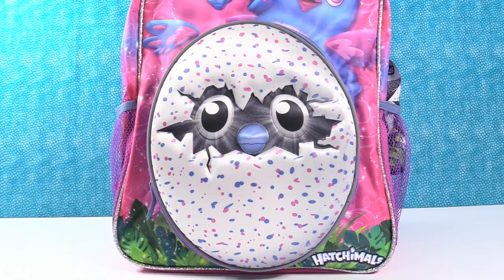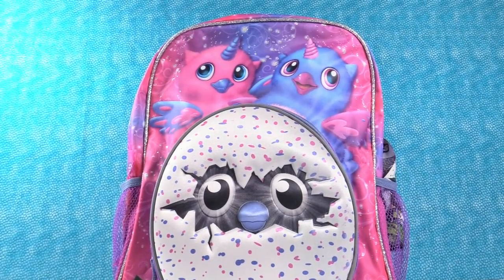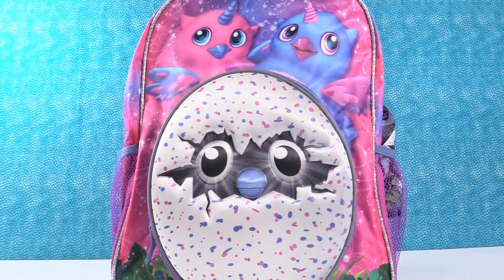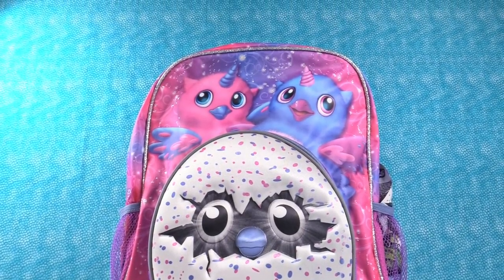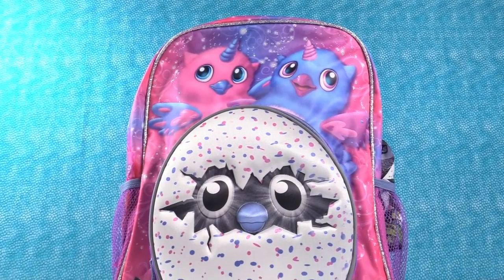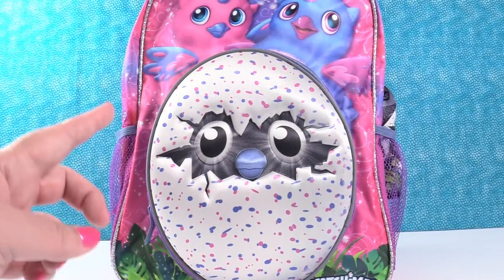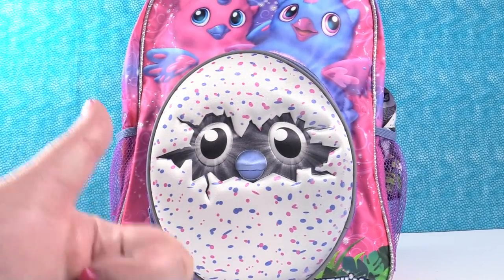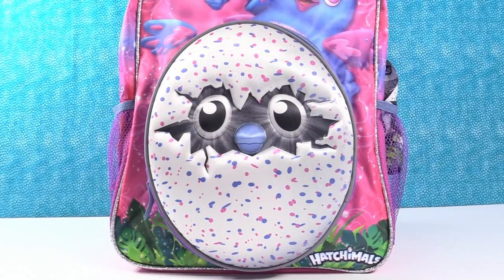Hey guys, it's Surprise Backpack Shannon and Hatchimal Paul. So today we're here with our Hatchimals Surprise Backpack — the alicorns. It is stuffed full of toys once again. We need to hatch our alicorn. If you guys want to see the alicorn Hatchimal be hatched, leave a comment and thumbs up the video. But for right now, we're going to open the toys here in front of us.